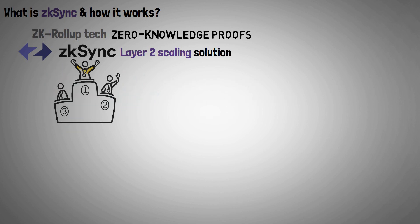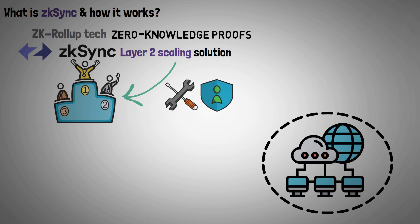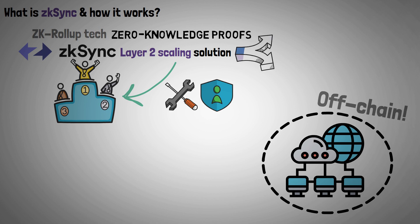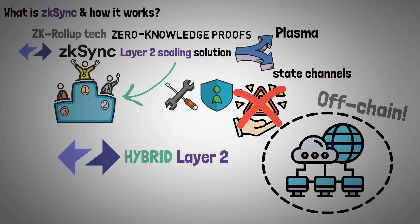ZK Sync stands out among existing Layer 2 scaling solutions due to its superior usability and security. Full Layer 2 schemes like Plasma and state channels attempt to move computations and data off-chain, which can jeopardize overall security. Thankfully, ZK Sync's hybrid Layer 2 solution neutralizes this threat.